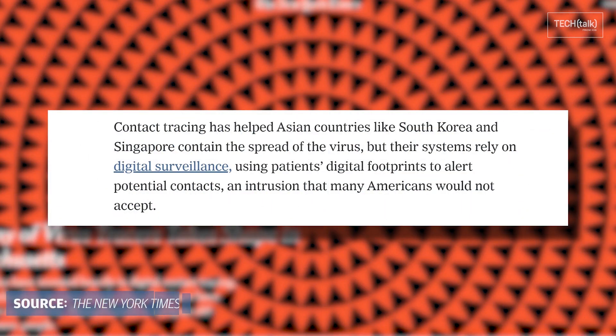Before I tell you how exactly tech is saying they can solve the issue of contact tracing, let's first talk about what exactly it is. It's kind of exactly what it sounds like — it traces the people you have come into contact with if you contract the coronavirus. This can be really helpful in alerting people who are maybe asymptomatic or showing mild symptoms that they have come into contact with someone with the coronavirus and should get tested immediately.